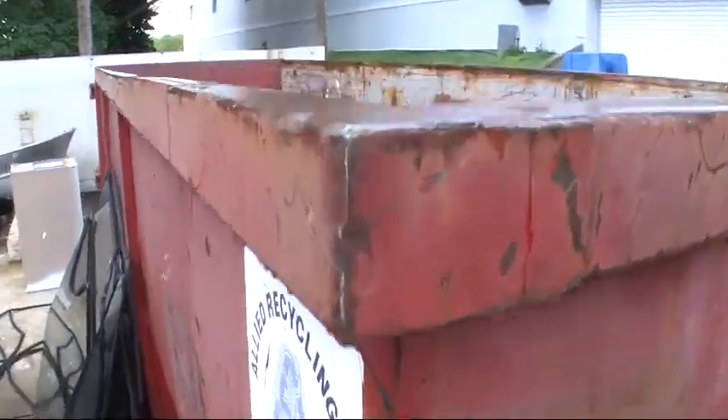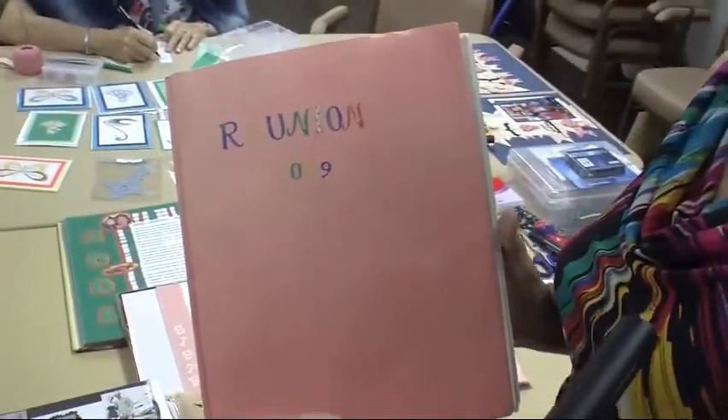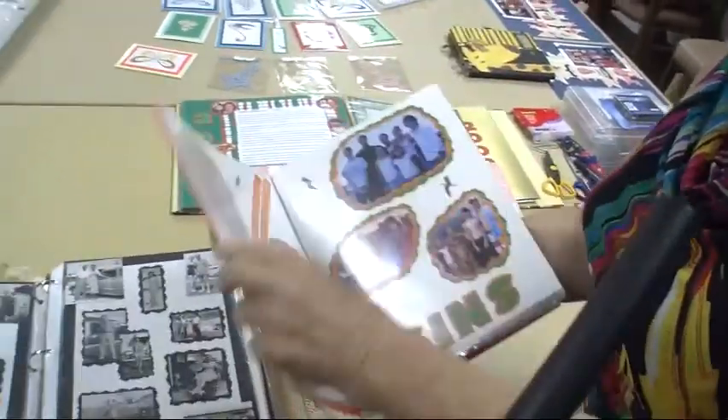Hello, everyone. I'm Dan Filgreen, and this is Shell Point Today for Wednesday, June 4th. On today's show, we learn about the many ways the Deaf and Hard of Hearing Center in Fort Myers can help you. Paul Yakovitch will tell us how recycling is big at Shell Point, even behind the scenes. And we'll visit the card-making and scrapbooking group, who are preserving their memories in a beautiful way.